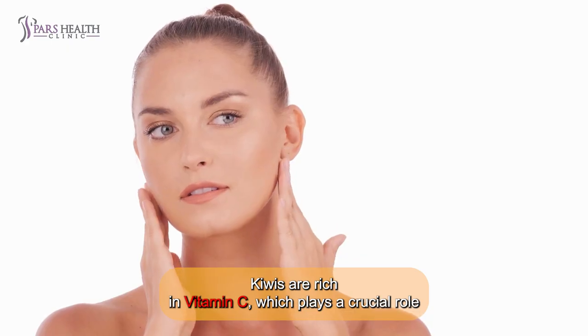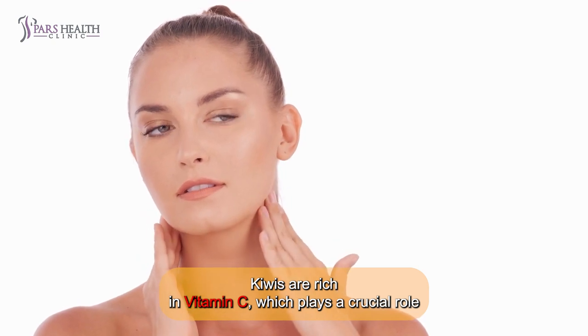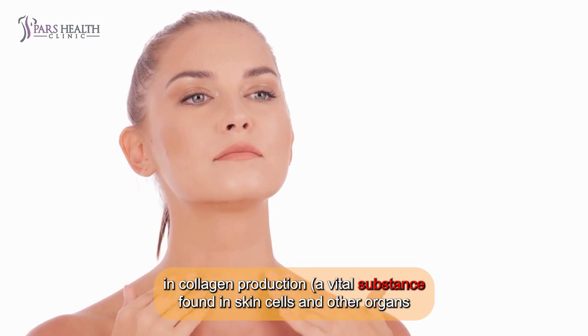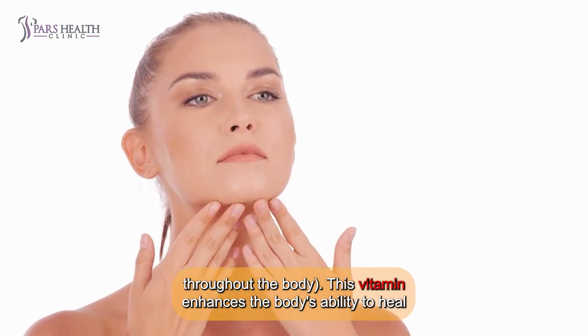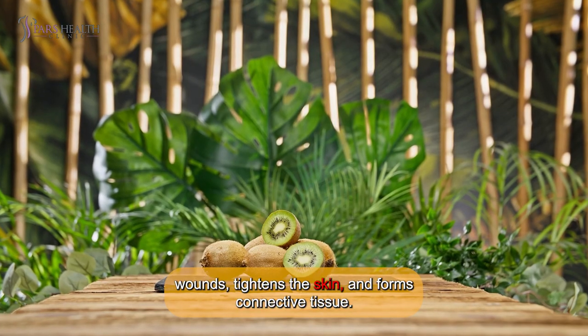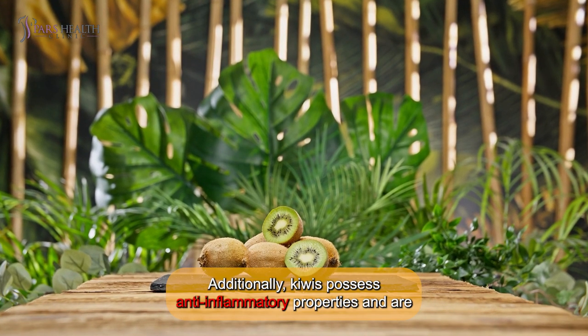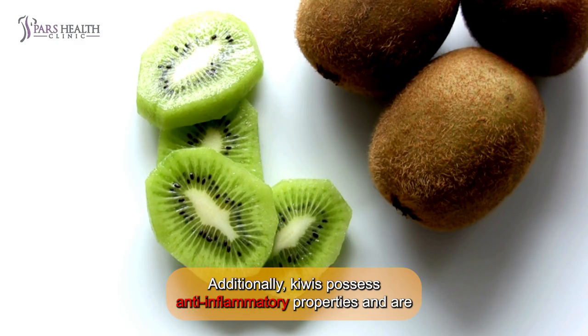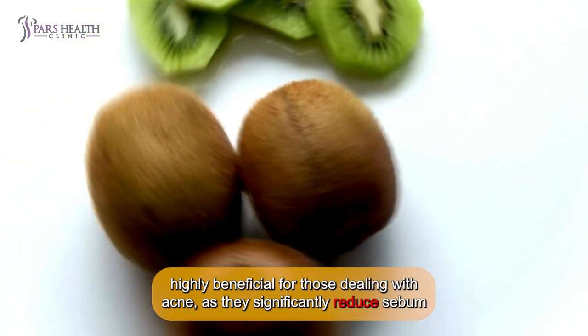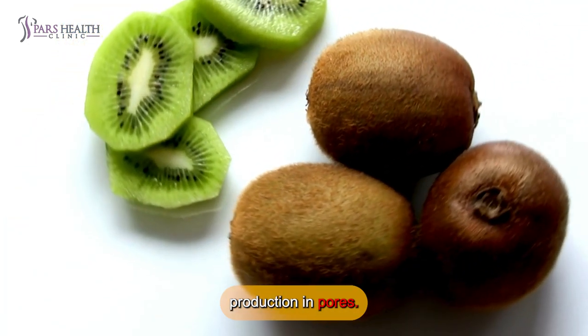2. Skin health. Kiwis are rich in vitamin C, which plays a crucial role in collagen production — a vital substance found in skin cells and other organs throughout the body. This vitamin enhances the body's ability to heal wounds, tightens the skin, and forms connective tissues. Additionally, kiwis possess anti-inflammatory properties and are highly beneficial for those dealing with acne, as they significantly reduce sebum production in pores.